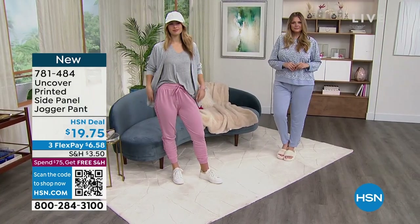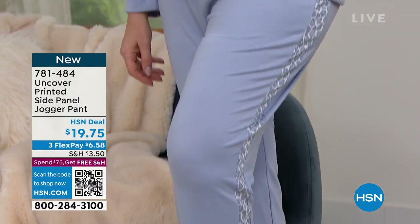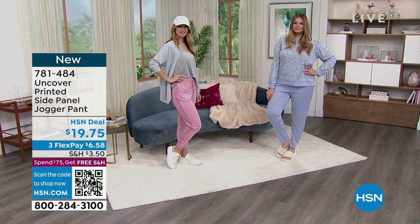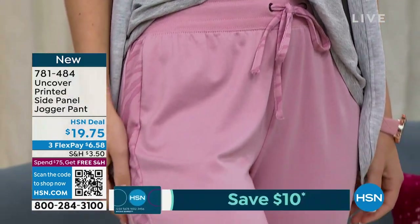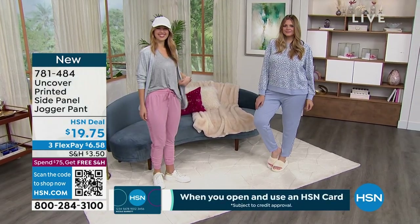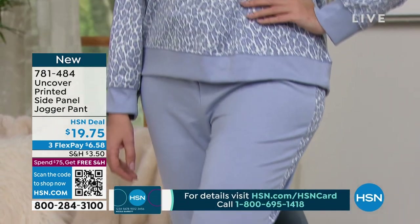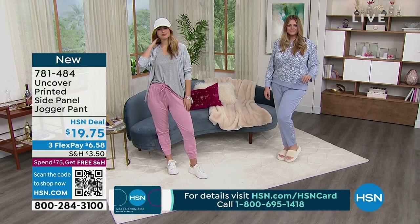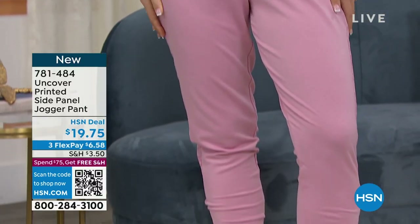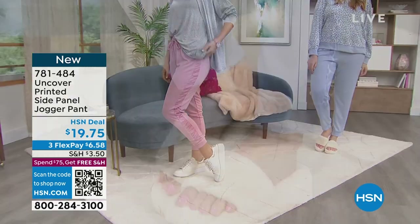With the jogger you can zhuzh them up — change the style a little bit. Julia paired her jogger with part of the two-piece set we have coming up — that little top is part of a two-piece set and you can mix and match. The pant that comes with that top is all the same leopard and it's a straight leg, but when you pair it with a jogger, the ability to mix and match expands your wardrobe a lot. At Uncover, we purposefully do that so you can have a capsule wardrobe by just getting a few pieces.